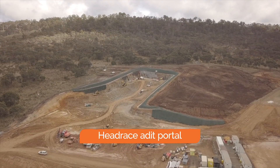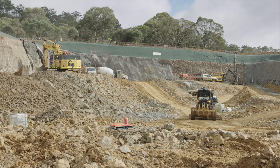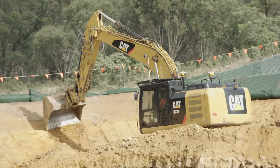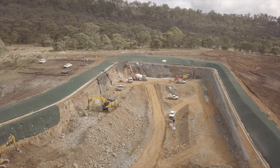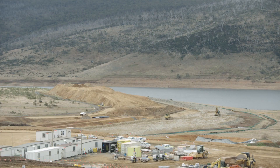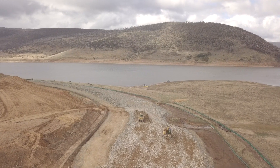This is the Tantangra adit portal. This is where we'll be launching our third tunnel boring machine, TBM3. The tunnel boring machine will bore about 16 kilometres from Tantangra across towards Lobbs Hole. There's about 220,000 cubic metres of material to excavate here, and we're largely complete with about 10% remaining. The material and rock that is pulled out is being transported, crushed, processed and reused in the building of the coffer dam. The coffer dam is really important to prevent any flooding of the construction site once the civil earthworks commence on the Tantangra intake.